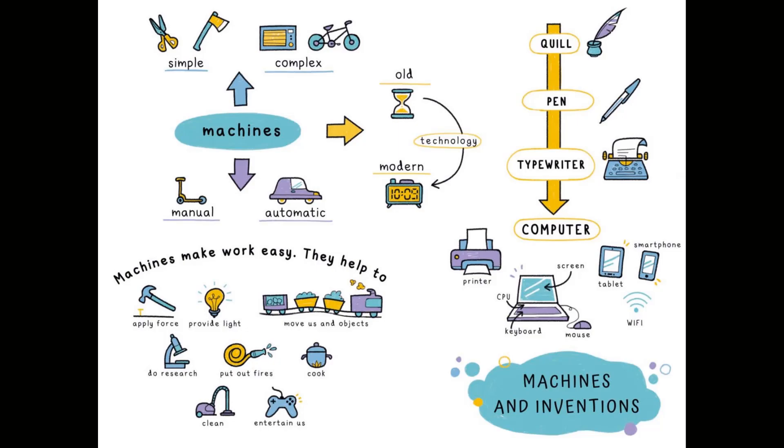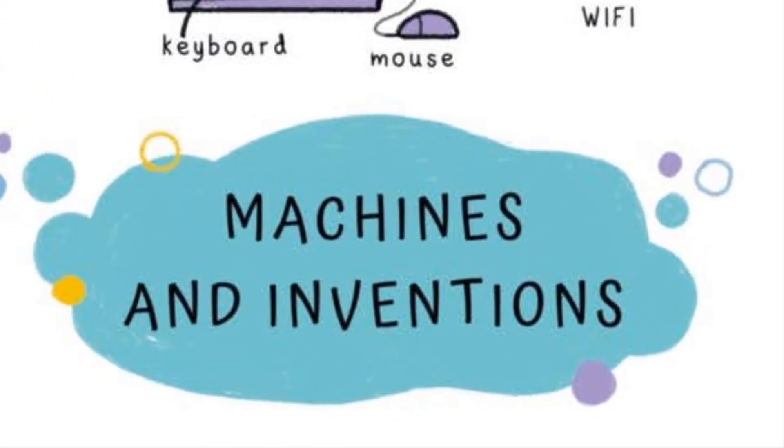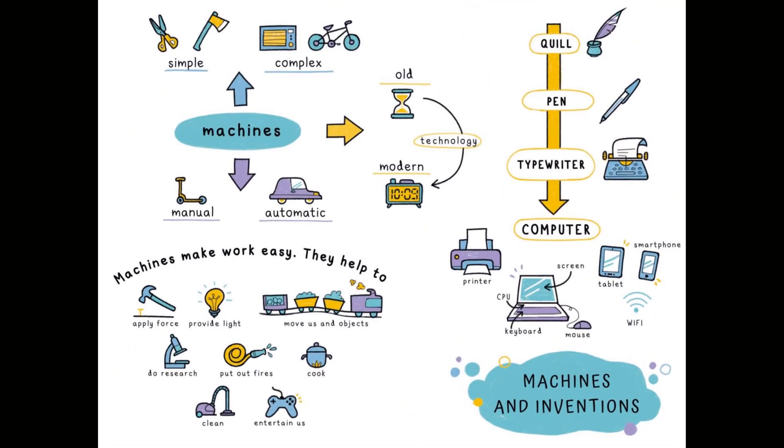Hello everyone and welcome to my class. Have a look at this mind map called Machines and Inventions. It's like a little summary of all the things that we have been learning and are going to learn in this unit called Machines.